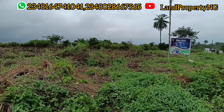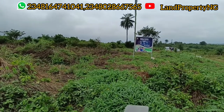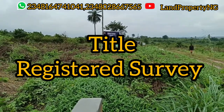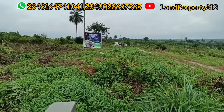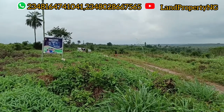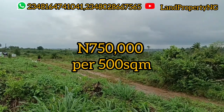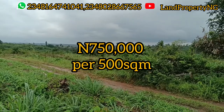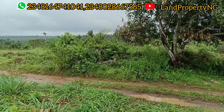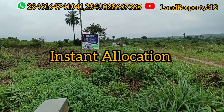It's a dry land, it has a registered survey, and the title is freehold. If you are getting this property between now and the 30th of this month, September, you can get it for 750,000 naira for a 500 square meter plot. This is a special promo, and when you buy, you can get instant allocation — as simple as that.